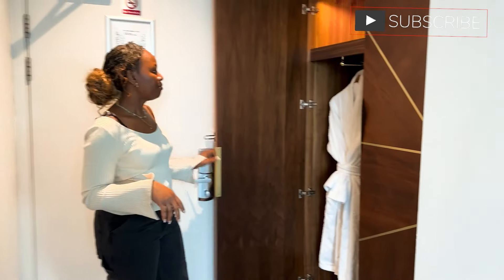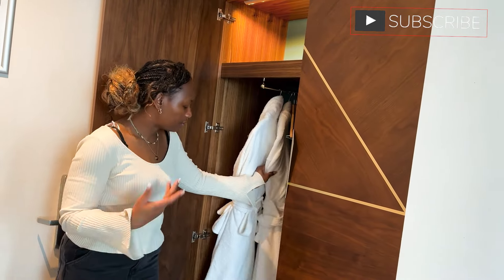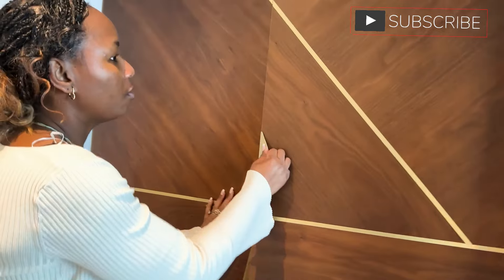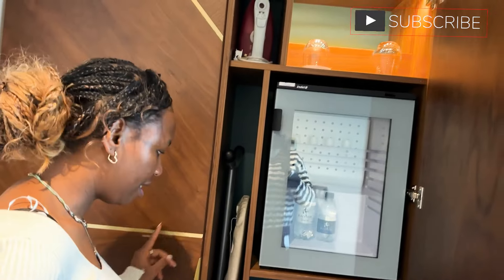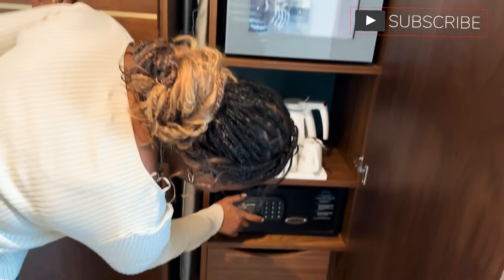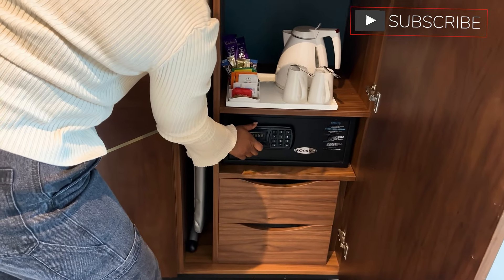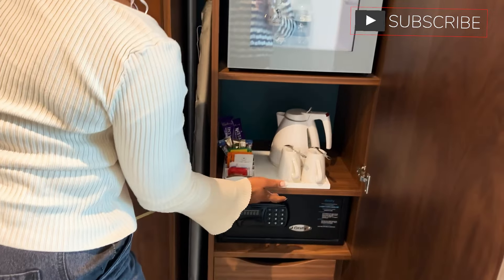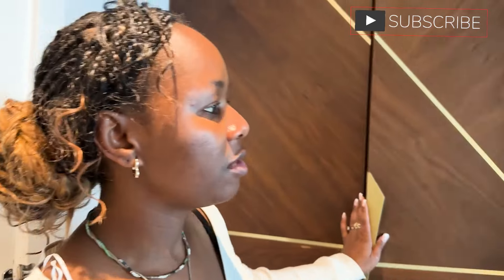So you have the wardrobe and you have two robes in here because the room is for two people at maximum. We would not be using the wardrobe or the robes certainly. And then you have this fridge here — actually, this is for security to store your valuables in. And then of course you have your tea, coffee, mugs, kettle and water. I think it's a reasonable size.